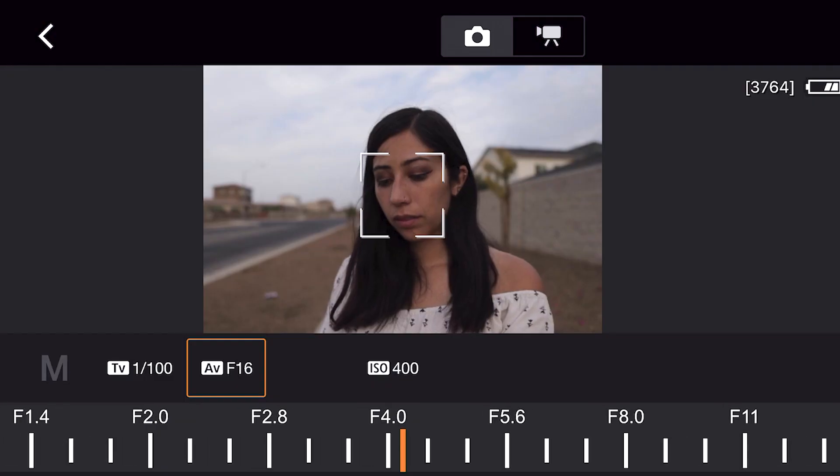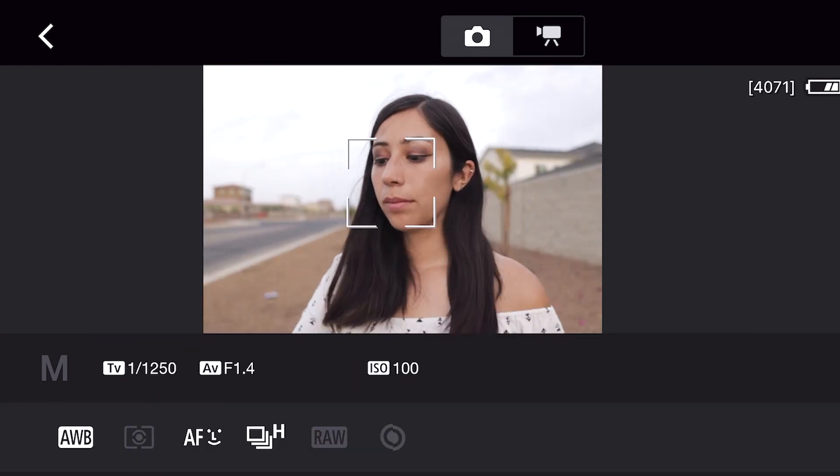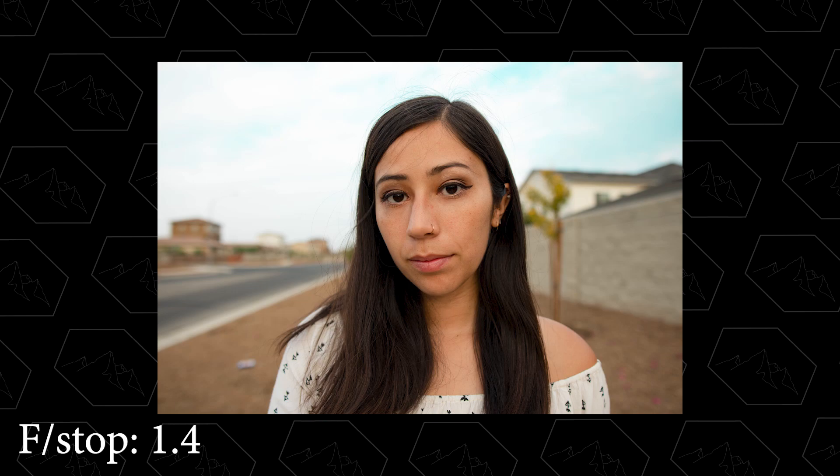My next tip for you is to lower your aperture. If your location truly isn't offering you anything — you can't find any nooks, there are no simple backgrounds — then maybe your best bet is to make your location obsolete by blurring it out. To do this, lower your aperture and bring your subject a little closer to the camera so the background is blurred out and all the focus goes onto the subject, and your location doesn't even matter at that point.